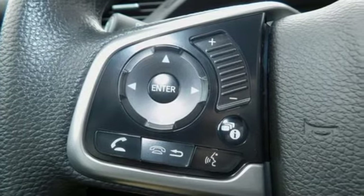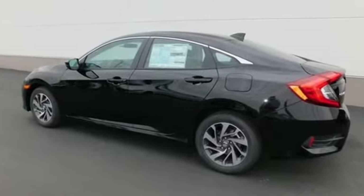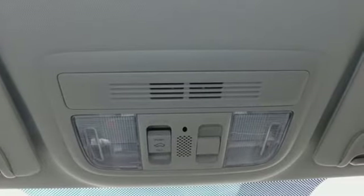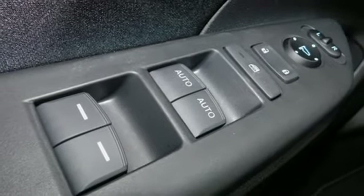Bluetooth wireless audio streaming, power heated mirrors, dual zone climate control, doors and push button start proximity key, front heated bucket seats, continuously variable automatic transmission.